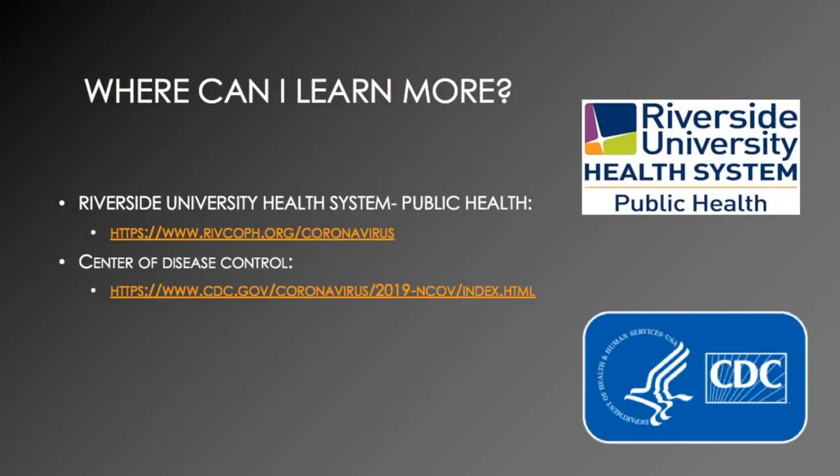If you're interested in learning more about the coronavirus, you can visit the Riverside University Health System Public Health or Center for Disease Control websites.